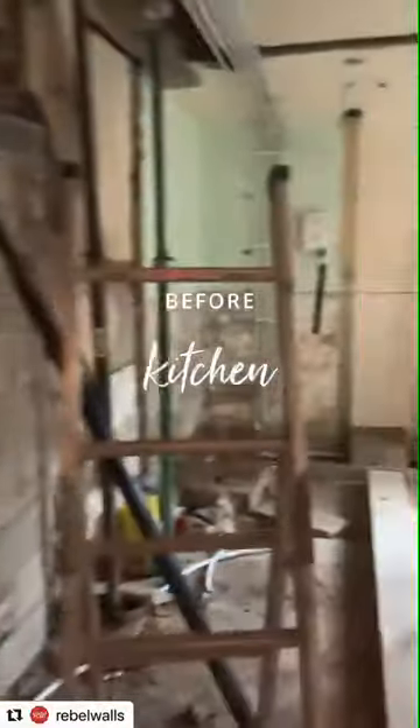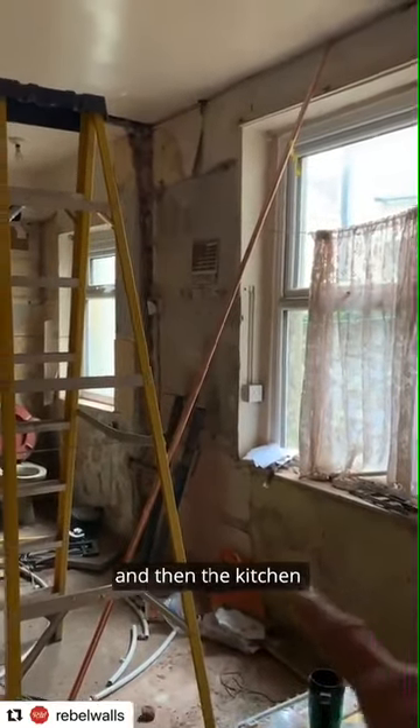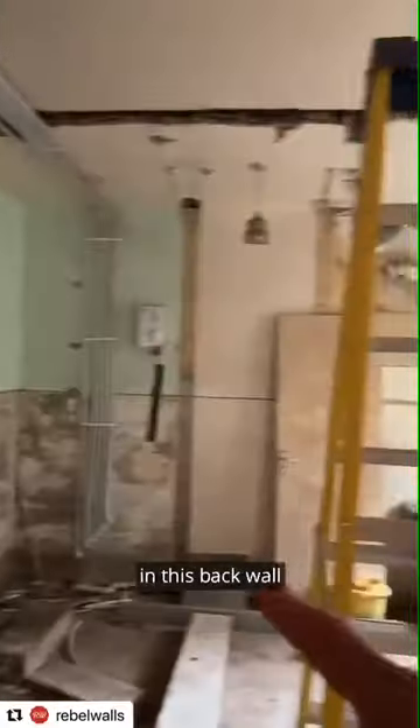This is going to be the kitchen. So what we're thinking of here is we'll try and get the dining table here and then the kitchen around here. Maybe brick slips on this back.